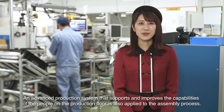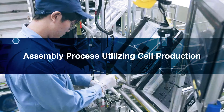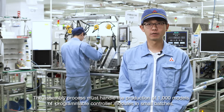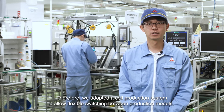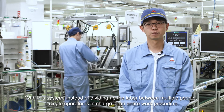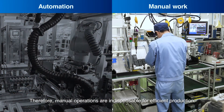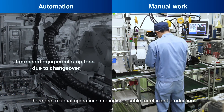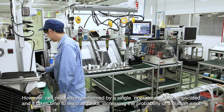An advanced production system that supports and improves the capabilities of people on the production floor is also applied to the assembly process. The assembly process must handle the production of a thousand models of programmable controller modules in small batches. Therefore, we adopted a cell production system to allow flexible switching between production models. With this system, instead of dividing up the labor between multiple people, a single operator is in charge of an entire work procedure. However, cell production performed by a single operator can be complicated, it takes time to learn all tasks, increasing the probability of human error.